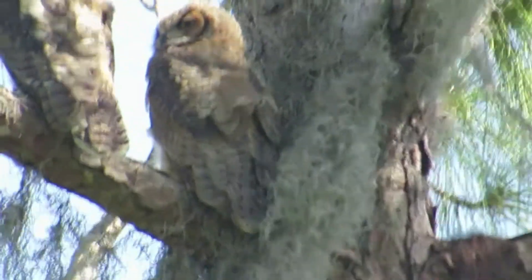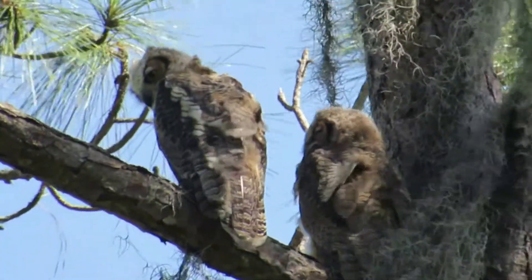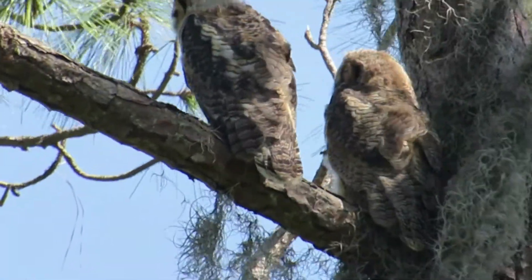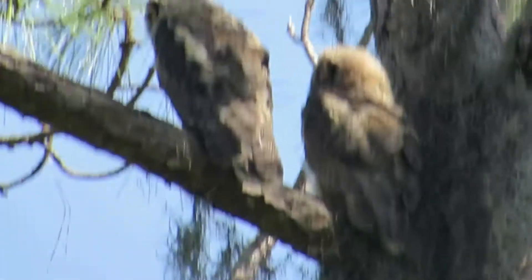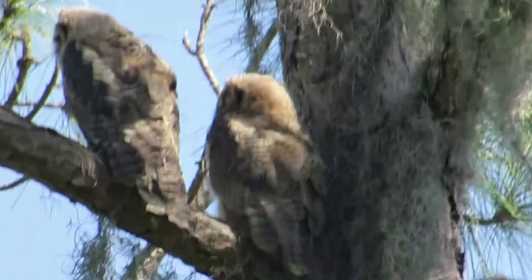My husband and I also got to see two baby horned owls. They just fledged — these are two birds with horns. They're still small, so they haven't grown their horns yet.